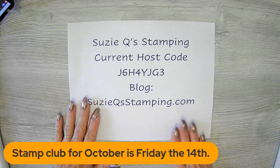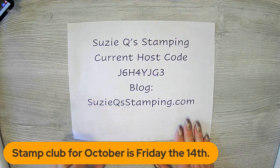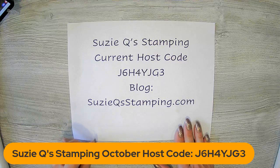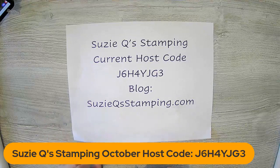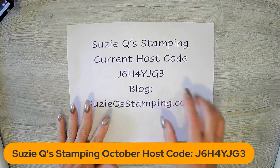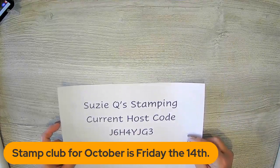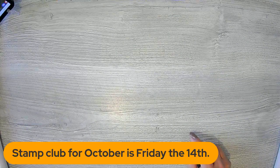This is my current host code for my personal orders. If you are in one of the stamp clubs, you have already been given that host code to use this month. This is if you decide you want to purchase something else other than what you get for the stamp club. For any of my new customers not a member of the stamp club, this is the host code you need to use. You might have to refresh your screen because of the way my assistant brought us in today — she was playing around with StreamYard and got a countdown for us.